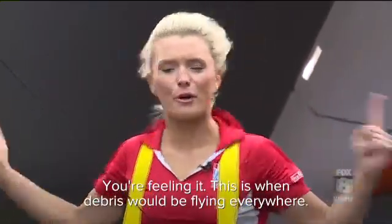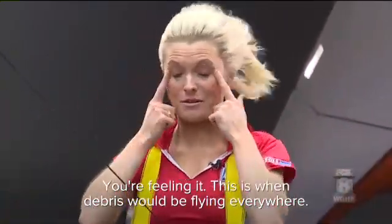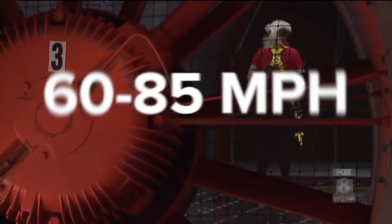You're feeling it. There's debris sliding everywhere. That is what happened to me when the speeds were between 60 and 85 miles per hour. You better just be ready to brace. If you're outside walking in that, there's no chance that you're not going to fall.